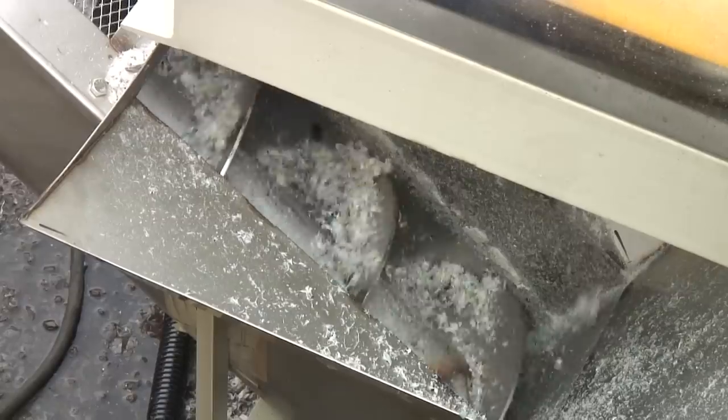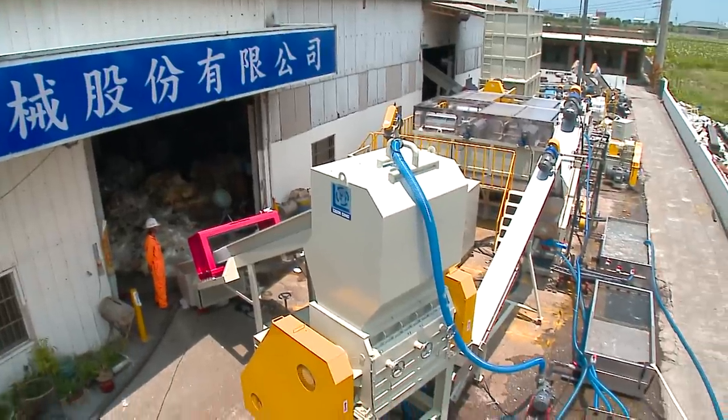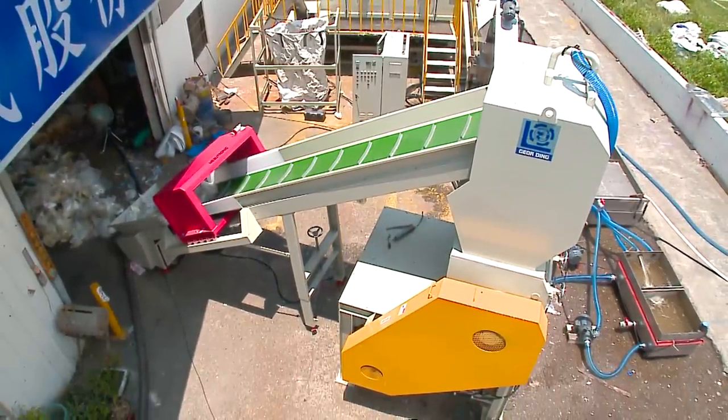The machine integrates cleaning, drying, and pelletizing into a single continuous process. Its functions of higher productivity and lower heat consumption have succeeded in making it a pioneer in the industry.